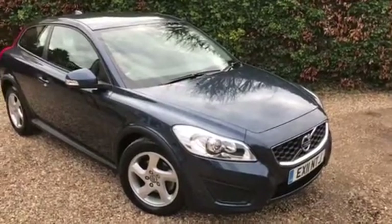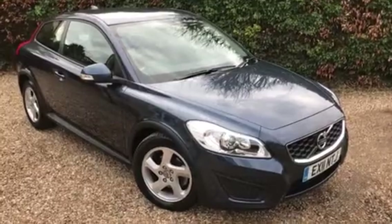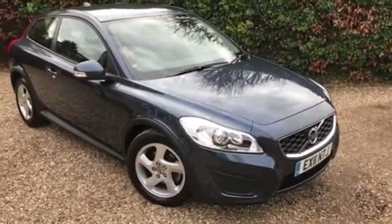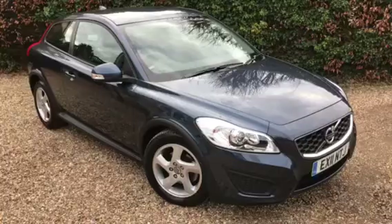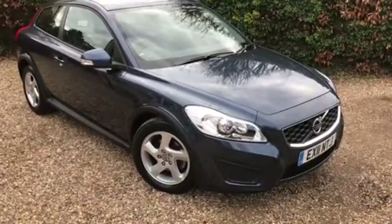Hello, welcome to Murphy Motor Company. Today we have for you a 2011 Volvo C30 — it's the 1.6 diesel ES model. It's had one owner from brand new and it's covered just 26,000 miles. The car is lovely as you'd expect. Let me show you around.